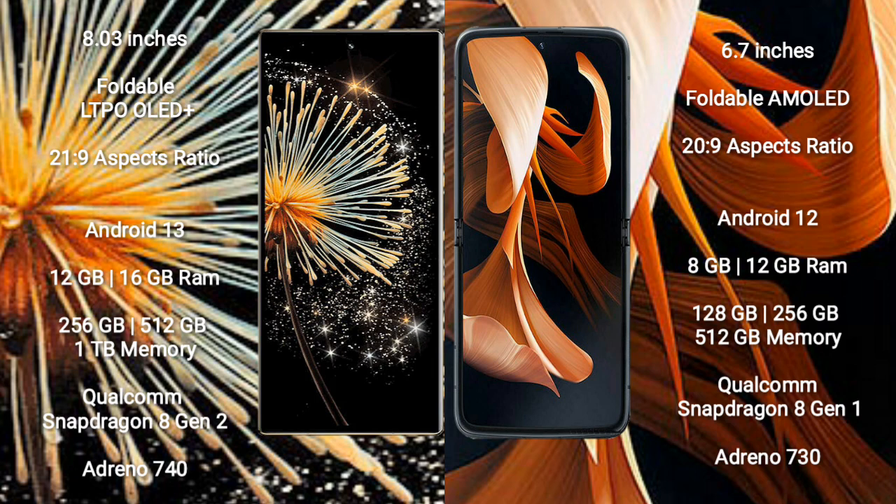The Xiaomi Mix Fold 3 comes with 12GB or 16GB of RAM and 256GB or 512GB of internal storage, powered by the Qualcomm Snapdragon 8 Gen 2 processor with an Adreno 740 GPU.